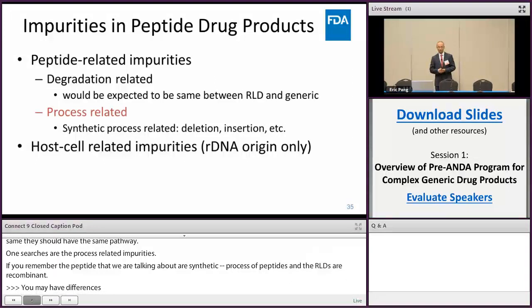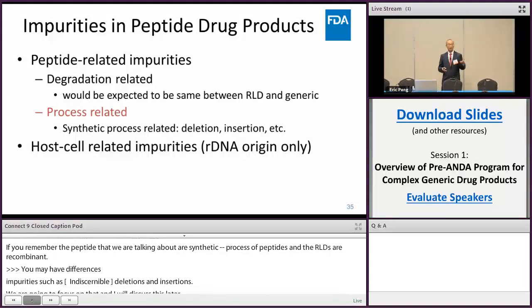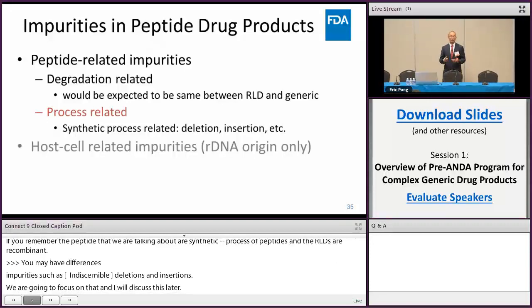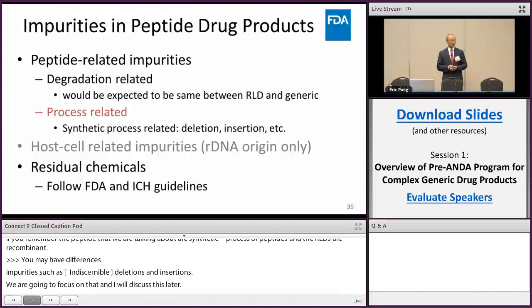There are also host-cell-related impurities in other peptide products. However, for these synthetic peptides, it is not a concern because they don't exist — they shouldn't. Then there are residual chemicals, heavy metals, and other impurities, which should follow FDA and ICH guidelines.